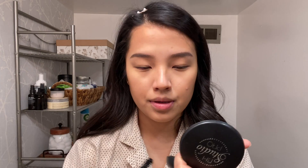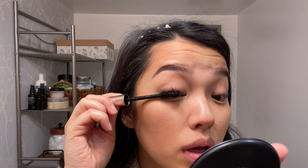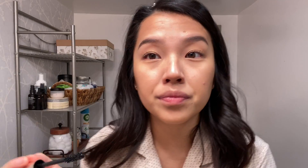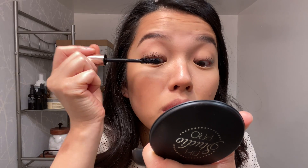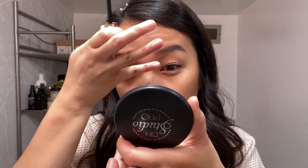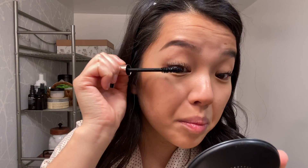Then I go in with my mascara — I kind of go from the root and wiggle it out toward the front. I always get some on my eyelid. Do you guys like clumpy mascara or really individually defined lashes? I know some people actually prefer the clumpy look. I'm kind of in between — I don't like it clumpy but I like to be able to see that I did put mascara on.